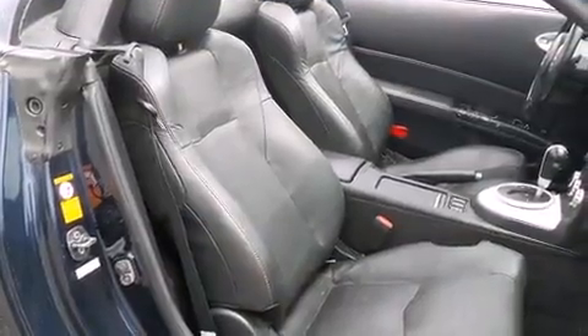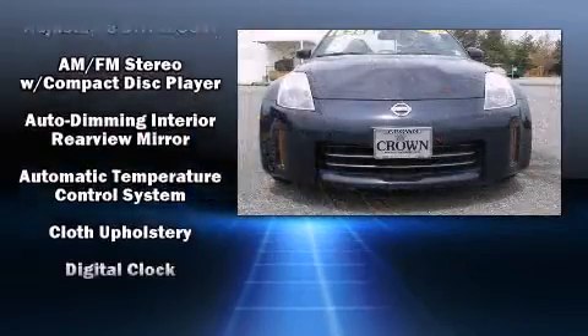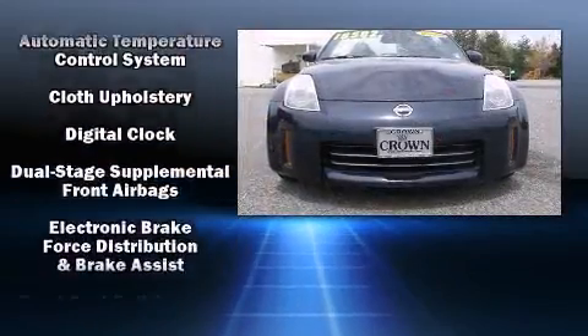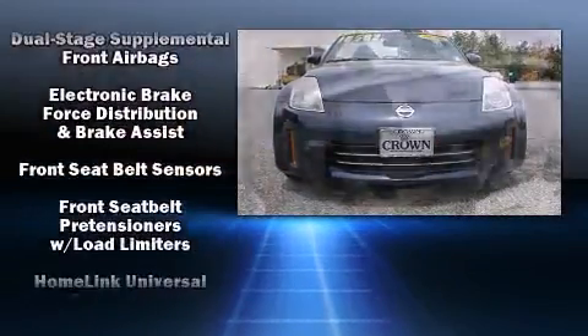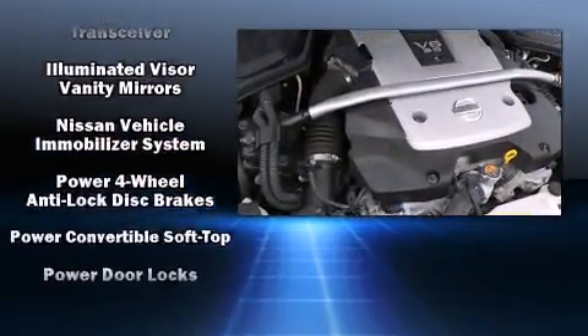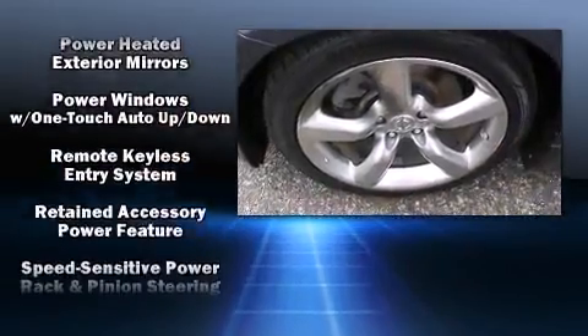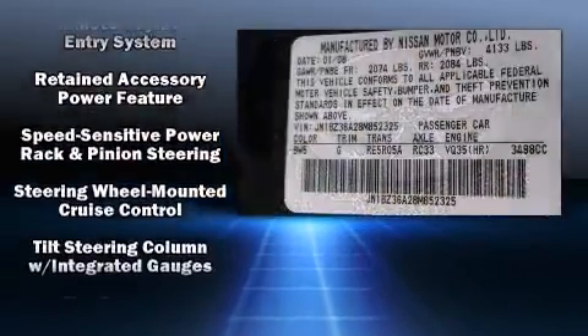Nissan ensures the safety and security of its passengers with equipment such as dual front impact airbags with occupant sensing airbag, front side impact airbags, anti-whiplash front head restraint, ignition disabling, and four-wheel disc brakes with ABS. Brake Assist technology provides extra pressure when applying the brakes.